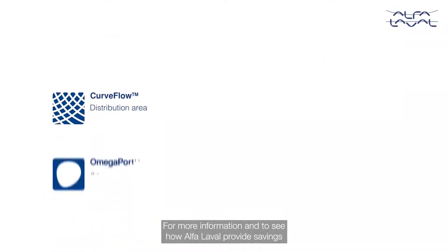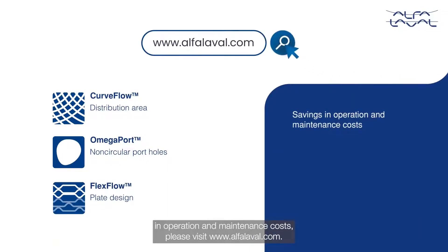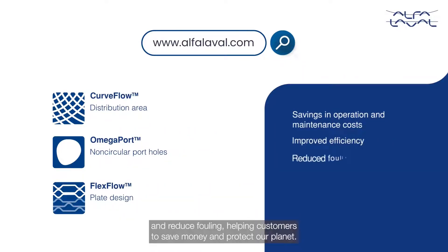For more information and to see how Alpha Laval provides savings in operation and maintenance costs, please visit alphalovell.com. Discover how these unique features provide improved efficiency and reduced fouling, helping customers to save money and protect our planet.